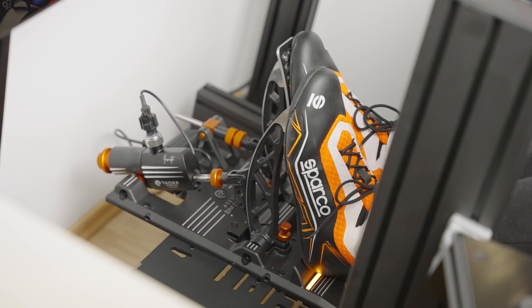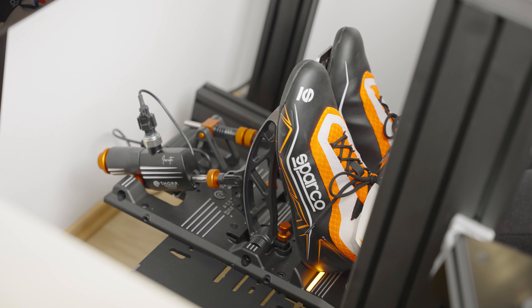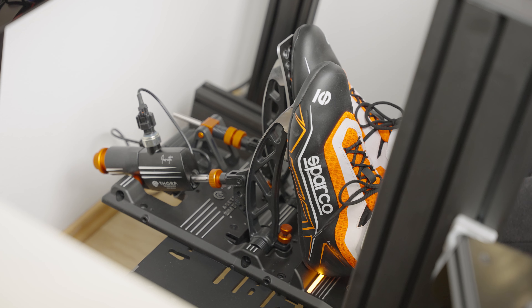Why would you get this pedal set over something like the Fanatec CSL Elite pedals? What does it provide that others cannot? In theory and in practice, once you get a hold of it, it's pretty simple — it lets you be more granular in your braking performance, corner entries and exits, enabling you to nail down that perfect braking technique, which can help shave a lot of time. When you multiply the gain by the number of corners, it quickly adds up to a lot of lost tenths, even seconds.